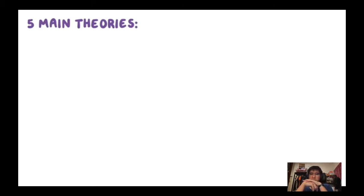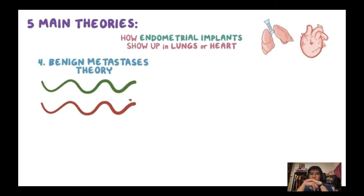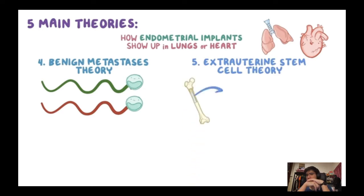The fourth and fifth theories explain how endometrial implants appear in distant places like the lungs or heart. Benign metastases theory says endometrial cells travel through lymph and blood, while the extrauterine stem cell theory proposes that stem cells in bone marrow differentiate into endometrial cells and travel to other parts of the body.